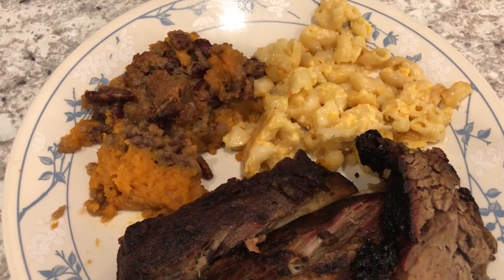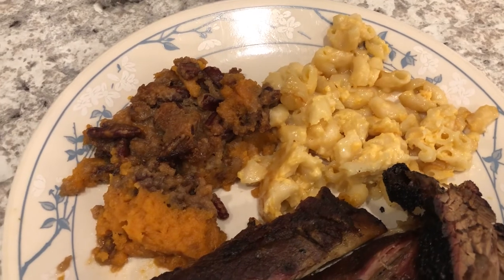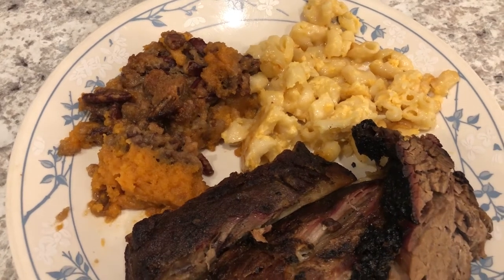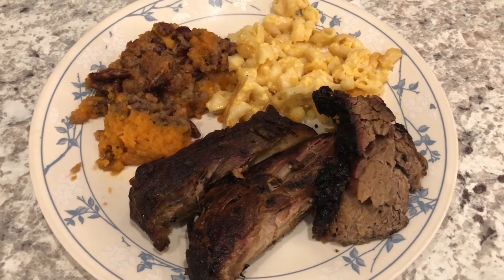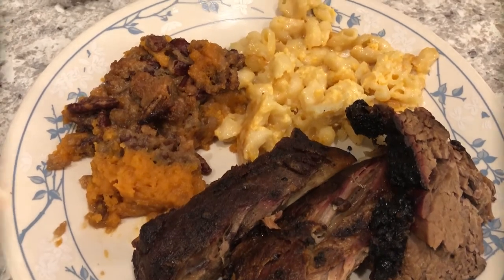So we needed some meat to go with some of the sides that were left. We've got some macaroni and cheese and sweet potato casserole. I did record videos for the two sides, so I will leave those video links in the description box so you can check it out. This is what we are having for dinner tonight. And we'll see y'all next time.